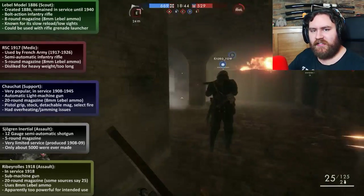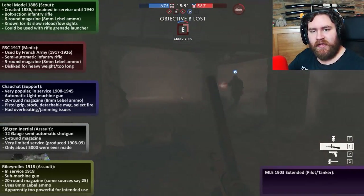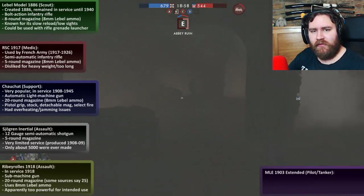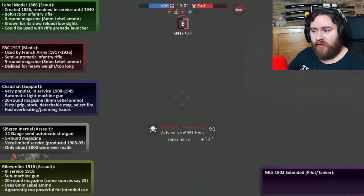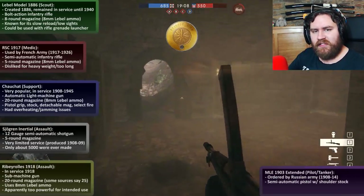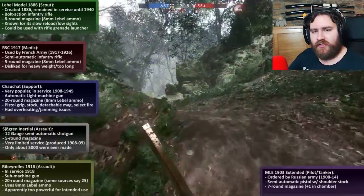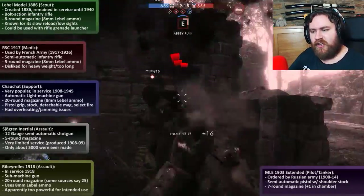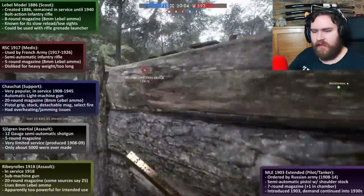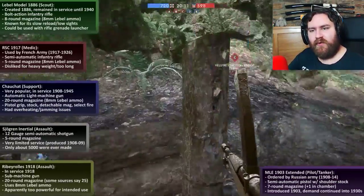Now, that's the new weapons for all four main classes covered. Let's move on to the MLE 1903 Extended. There is already an MLE 1903 in the game as a pistol usable by all classes, but this new extended version is for the pilot slash tanker class. This specific variant was ordered by the Russian army between 1908 and 1914 for use in their police forces. It's a standard semi-automatic pistol, but the extended variant has a shoulder stock for higher effective range. It has a seven-round magazine size plus one in the chamber. The MLE 1903 was introduced in 1903, demand continued all the way into the 1930s, and it was created by firearms legend John Browning. It was adopted by a load of police forces and militaries around the world.